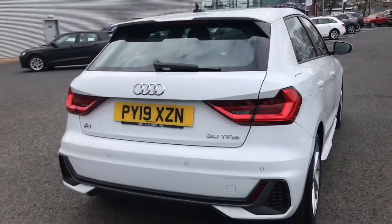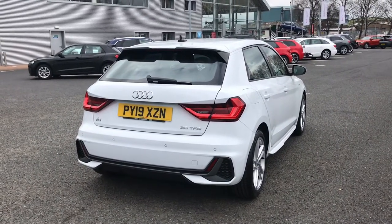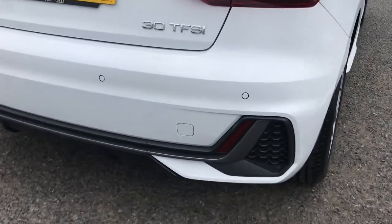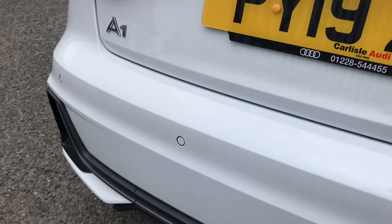This A1 comes with a 1 litre petrol engine and gives off 116 PS. It also comes fitted with the rear parking sensors which are perfect for helping you squeeze into any of those tighter spaces on your journeys.